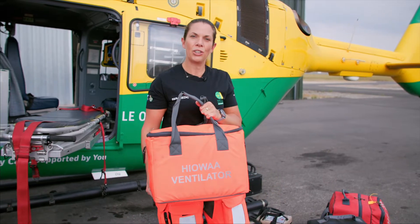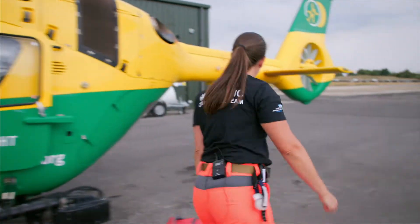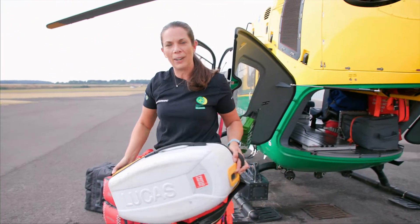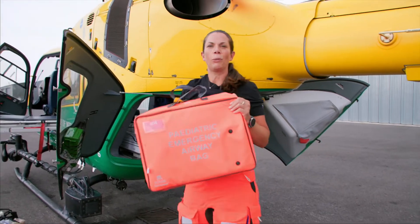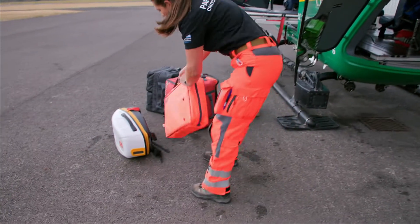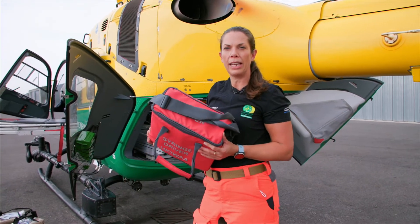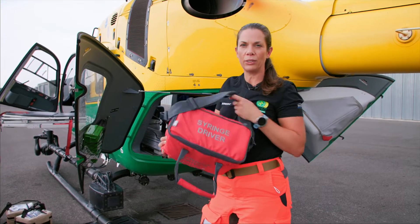In here is the ventilator, which is used when people receive a pre-hospital emergency anaesthetic. Here is our Lucas device — this helps us do hands-free CPR. This is our paediatric bag; as part of the critical care team we also respond to children who are critically injured or unwell. This bag contains two syringe drivers, which are often used when taking patients a long way from hospital to hospital after advanced skills have been carried out.